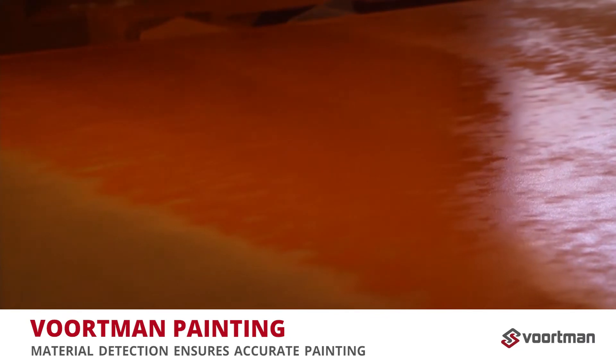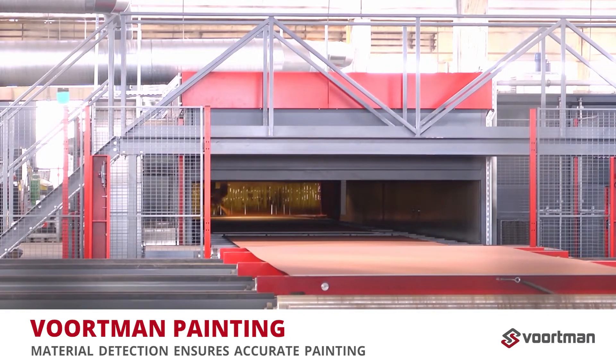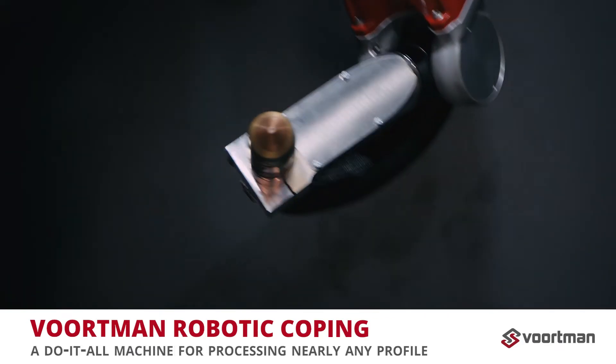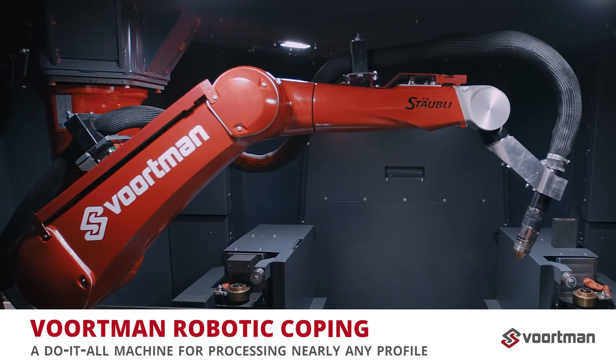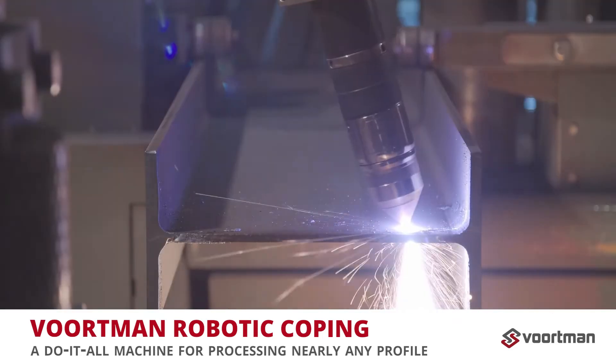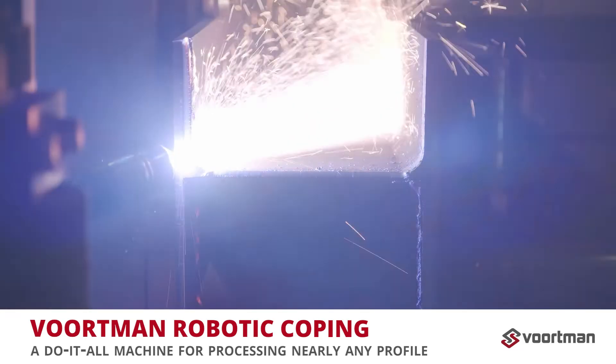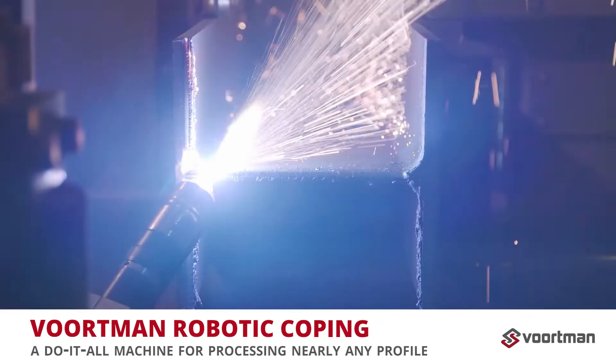To provide even more processing flexibility, we'd like to conclude by highlighting Robotic Coping. Our V807 Robotic Profile Processor is capable of processing nearly any kind of shape: copes, bolt holes, slots, notches, bevels, weld preparations, and layout marking.